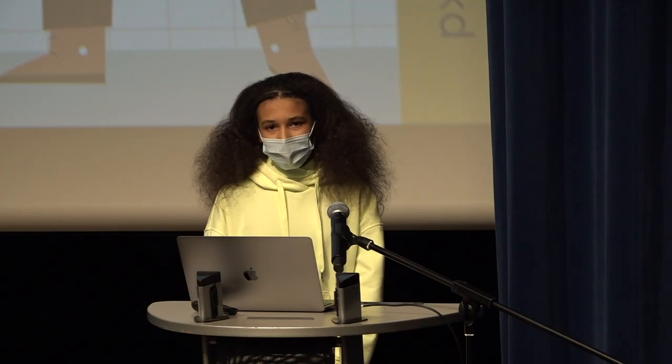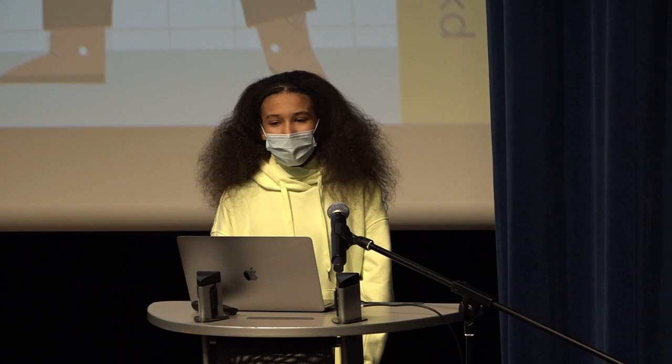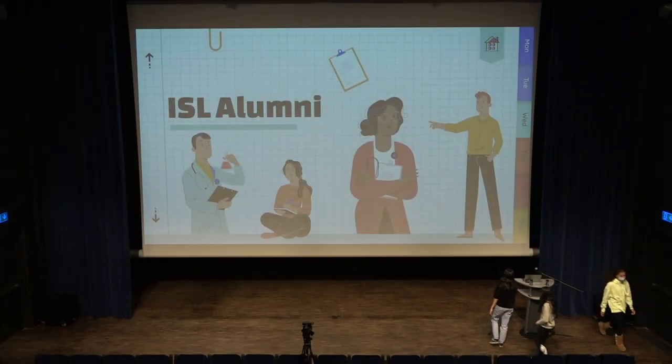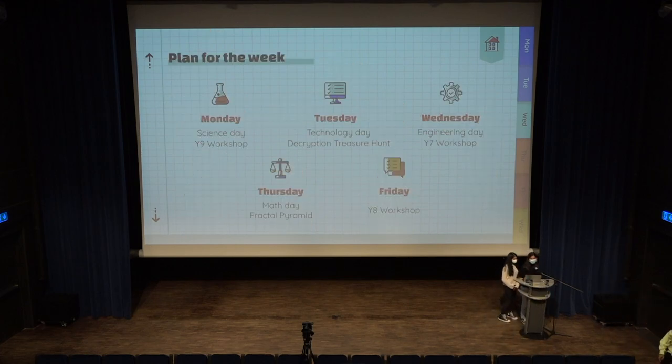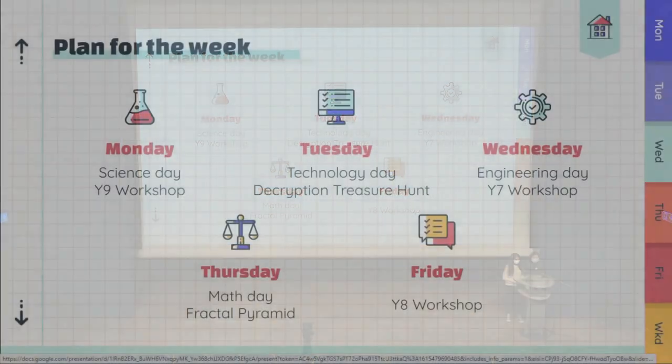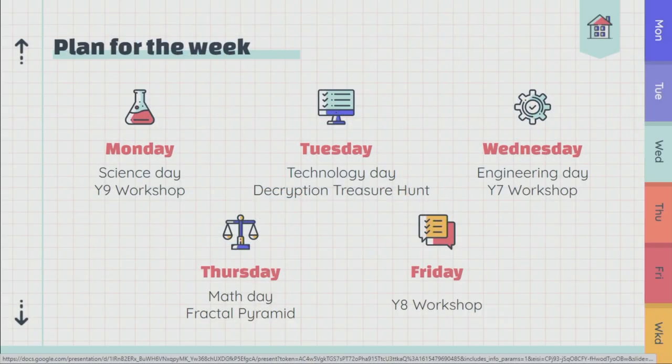Thank you very much to those alumni for sharing their experiences with us. Now back to Pavi and Divya. One of the things we want to do is announce our plan for the week so you know what's coming. Today we have three periods of workshops for the year nines. Tomorrow in homeroom, you'll have a focus on technology with a sneak peek into a lunchtime event — a code-breaking series of puzzles called the decryption treasure hunt, which you'll get a small preview of in homeroom.